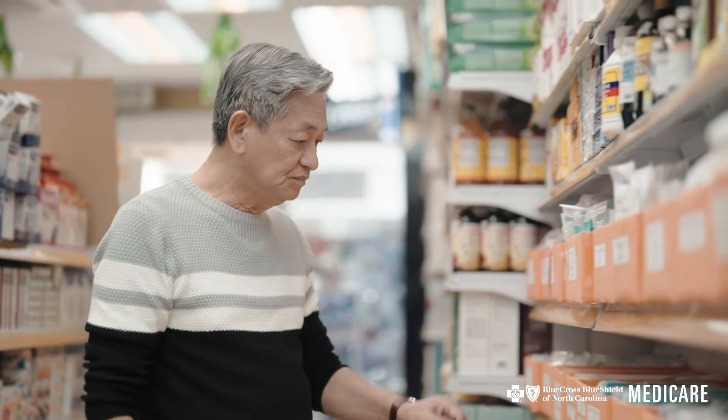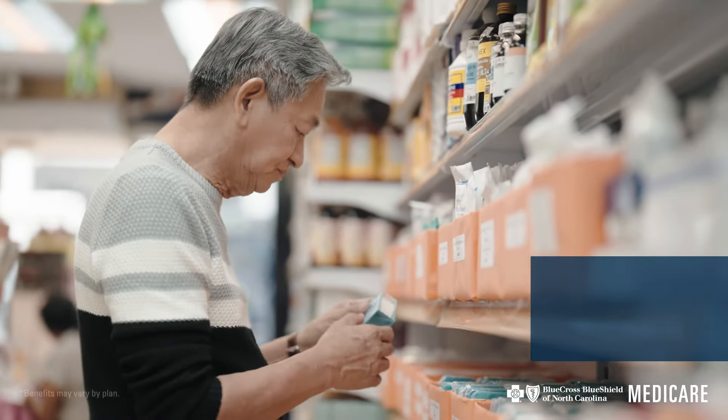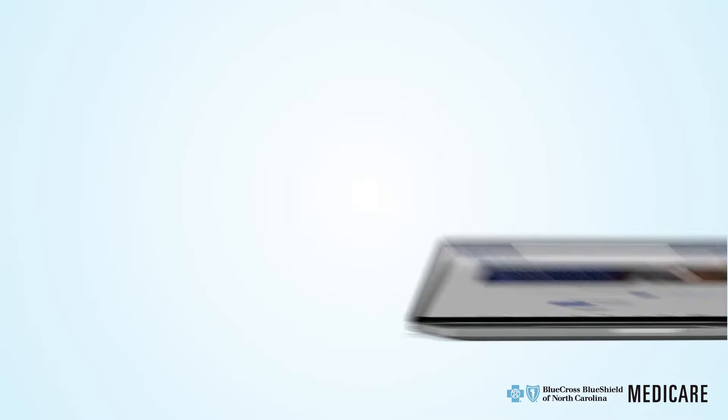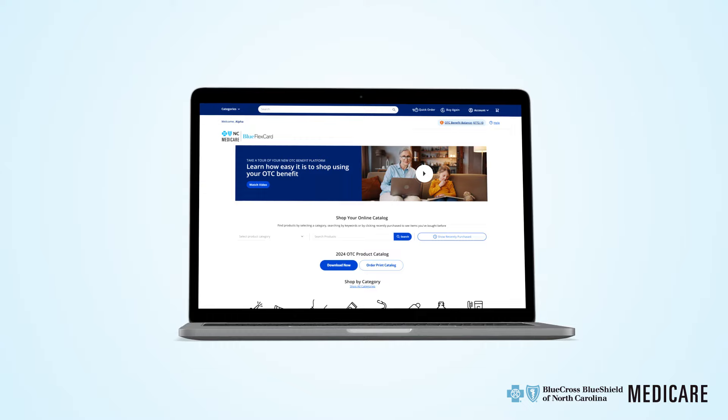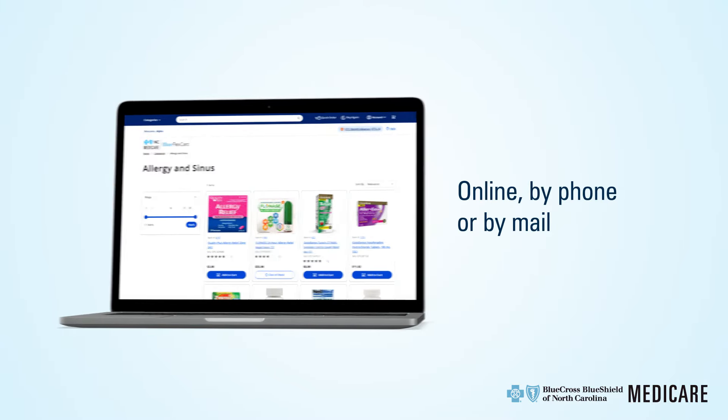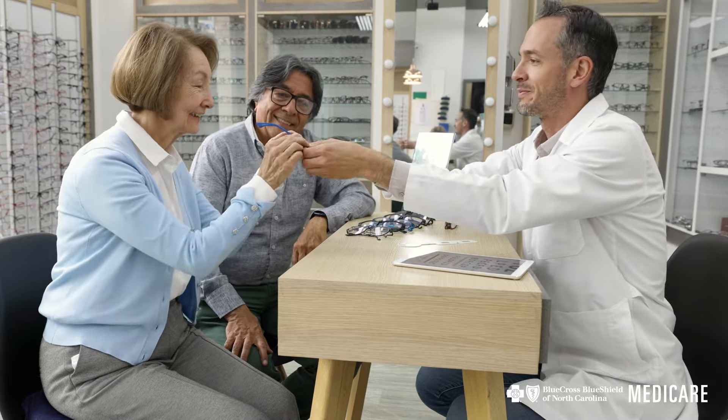You can use the Blue FlexCard for all kinds of eligible purchases, like over-the-counter expenses at all participating stores, or on over-the-counter items from our health and wellness catalog, online through the Blue Connect member portal, or by phone or mail.